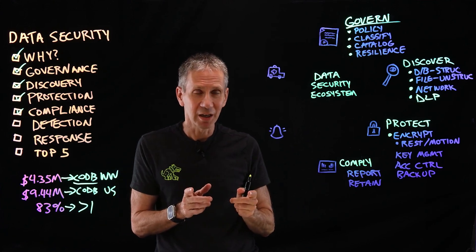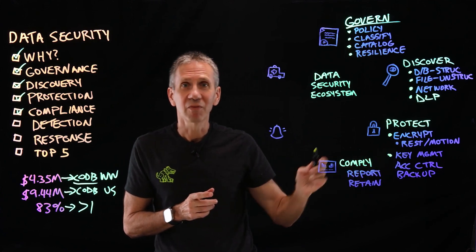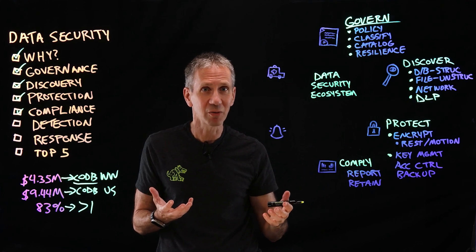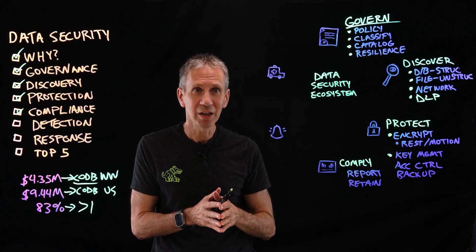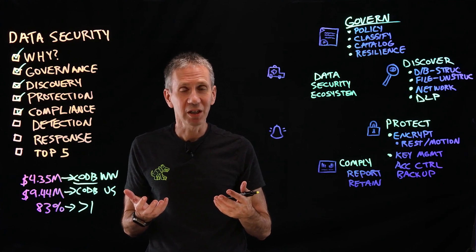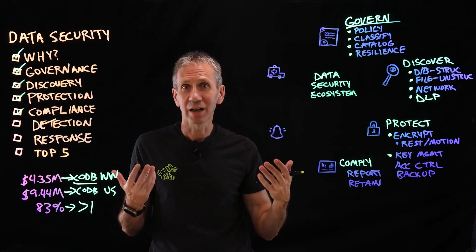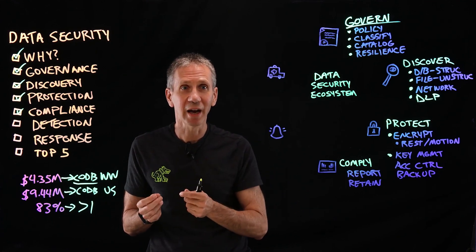If I'm going to be encrypting data, I also need to do a really good job of managing the keys. If you lose the keys, you lose the data. We want to generate keys in a random way — if anyone can predict how keys are generated, they can read all your data. We also need to keep up with the life cycle of a key. It's not encrypt and forget — it's encrypt and then continuously follow the life cycle, re-encrypt at appropriate times, and rotate keys in and out.